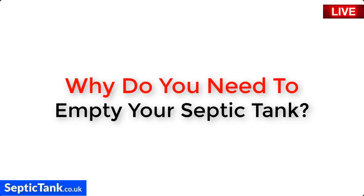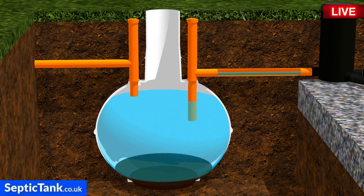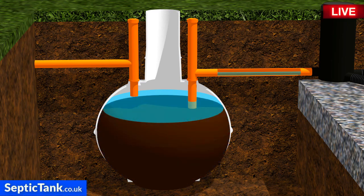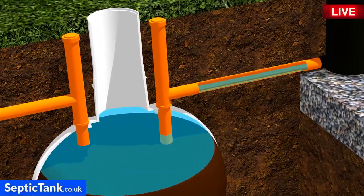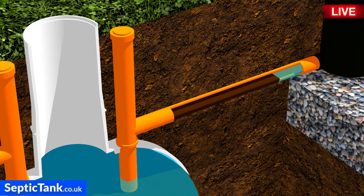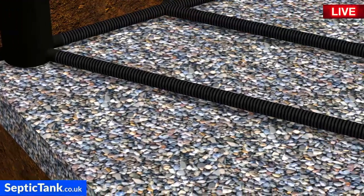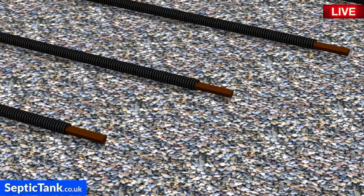So why do you need to empty your septic tank? This is the main reason septic tanks develop problems — it's because of the fat, grease, and sludge. Over time, fat, grease, and sludge builds up in the septic tank. If it isn't sucked out quickly enough, it will make its way through the outlet pipe and into the soakaway pipes, blocking up the entire system.